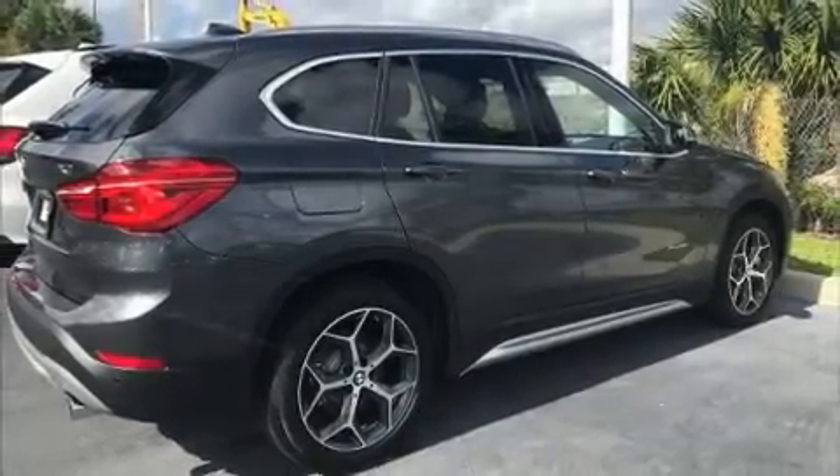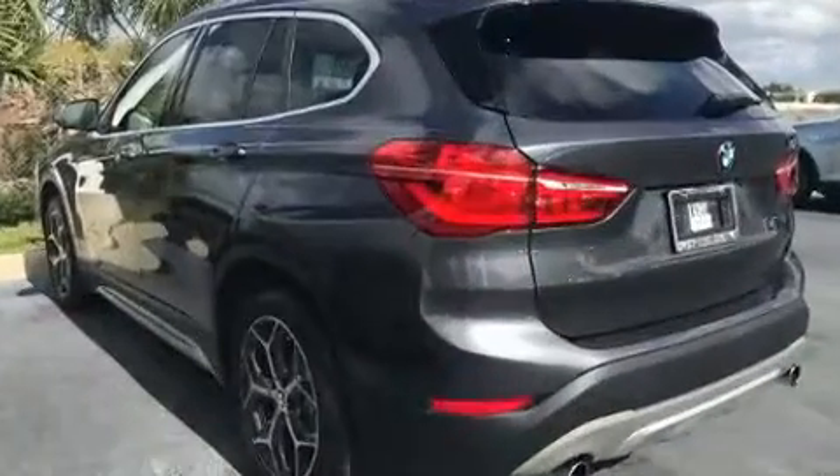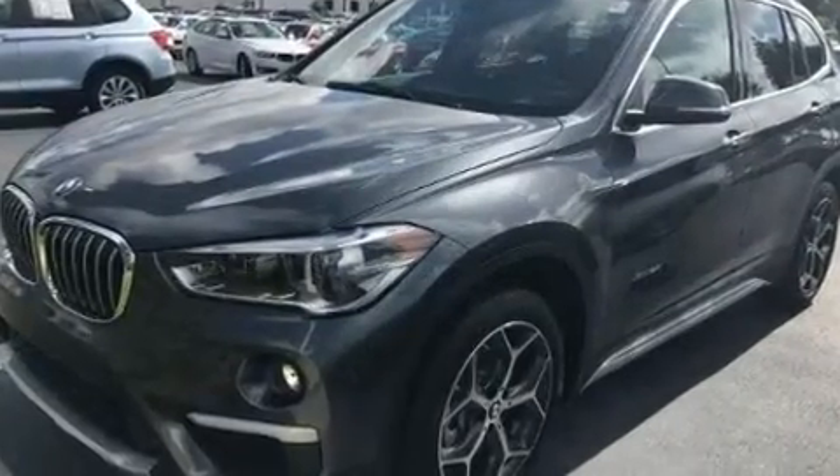Treat yourself to a test drive in the 2017 BMW X1. With less than 10,000 miles on the odometer, this versatile and environmentally responsible vehicle provides both comfort and driving innovation.